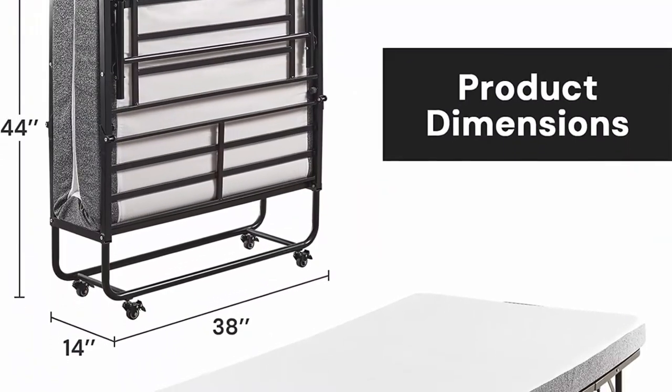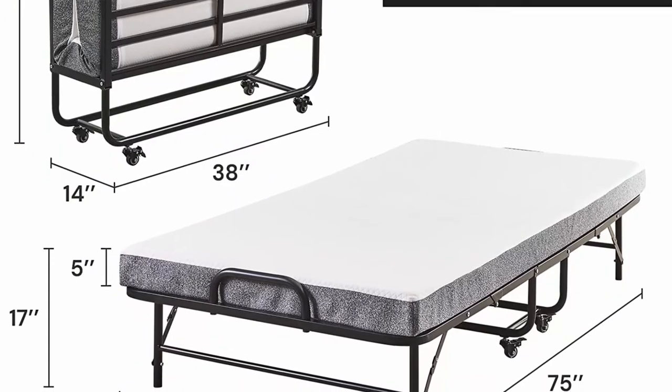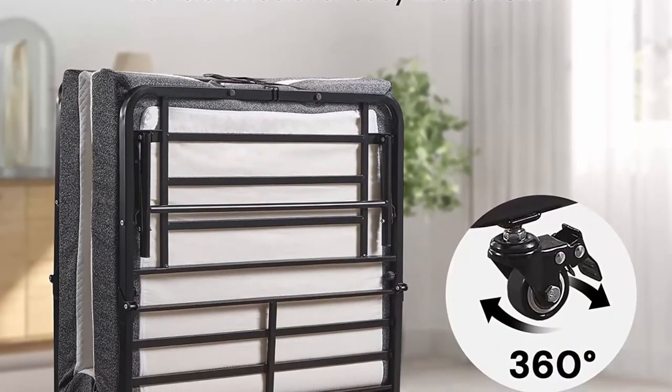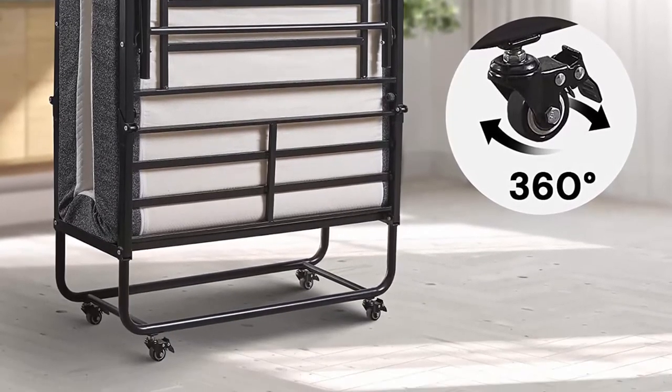Protective from mattress slide: with a practical design, Sun's Grove foldable bed adds metal buckles on the side to ensure the mattress does not easily slide when in use. Sturdy buckles also effectively prevent the folding bed mattress from suddenly unfolding during transportation.